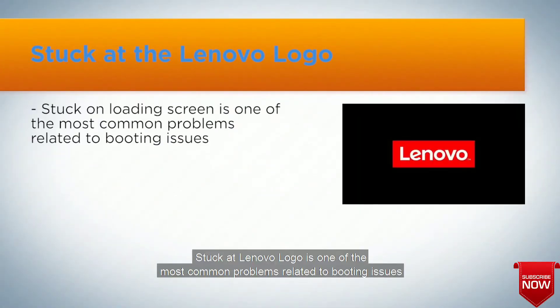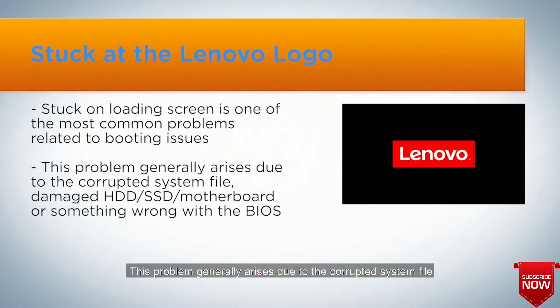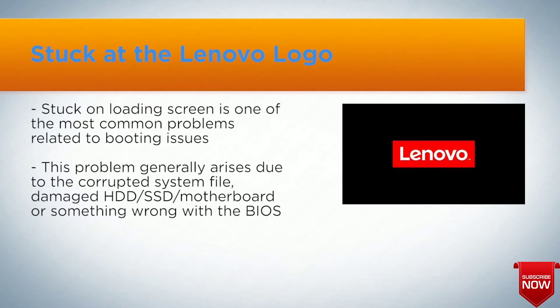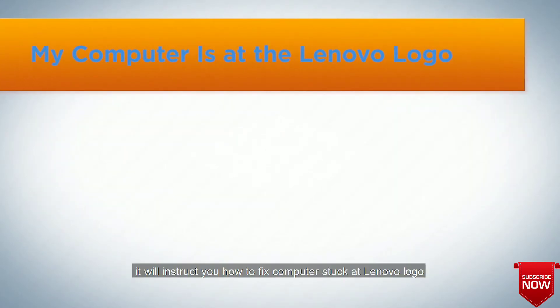Stuck at Lenovo logo is one of the most common problems related to booting issues. This problem generally arises due to a corrupted system file, damaged HDD or SSD, motherboard issues, or something wrong with the BIOS. In this video, it will instruct you how to fix a computer stuck at the Lenovo logo.